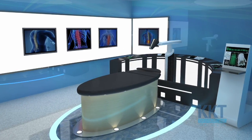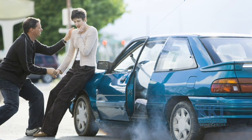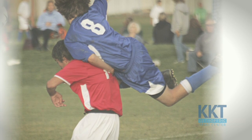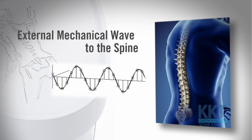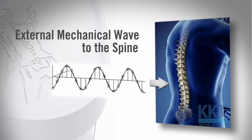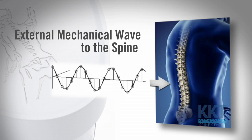KKT is a medical treatment procedure designed specifically for certain ailments of the spine. It has multiple benefits. One of the most important to you is pain relief. The treatment is non-invasive. It applies an external mechanical wave to the spine. The wave is transduced to the spine in vivo and affects the tissues in various ways to reduce symptoms.